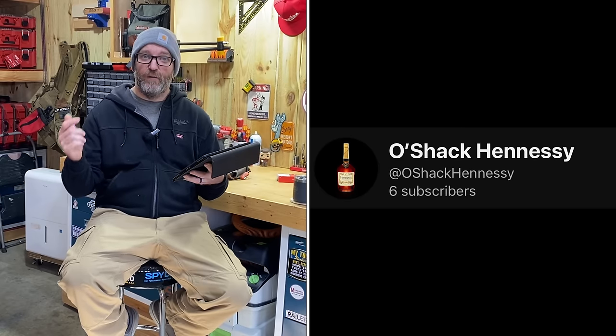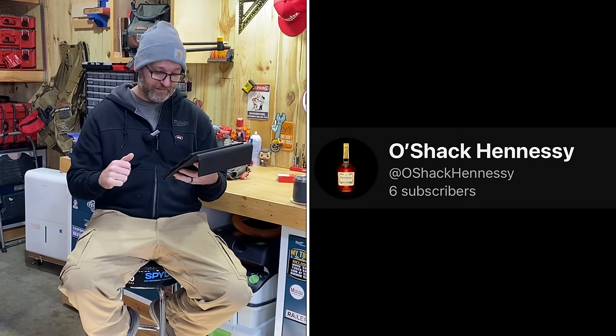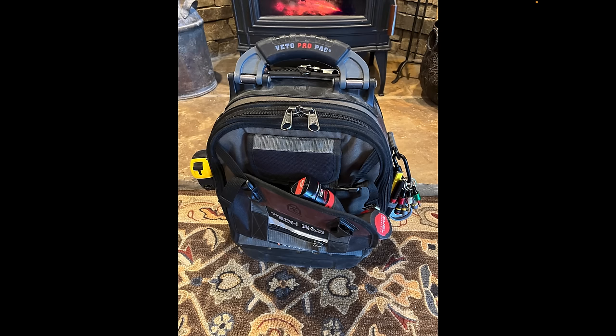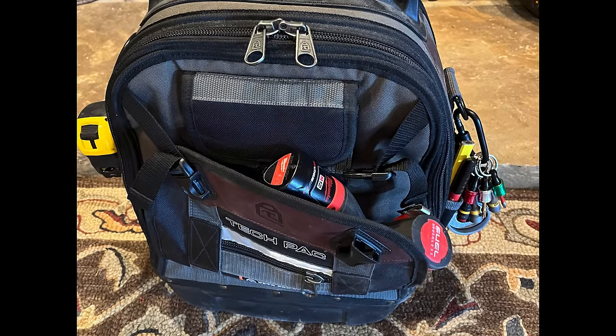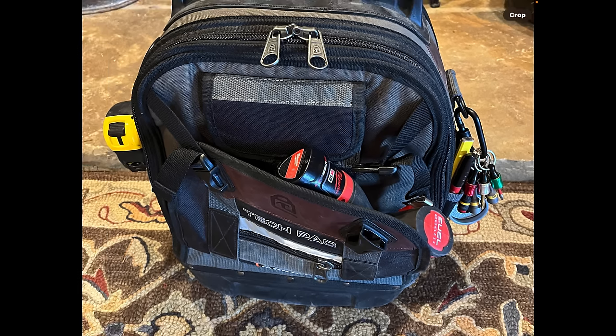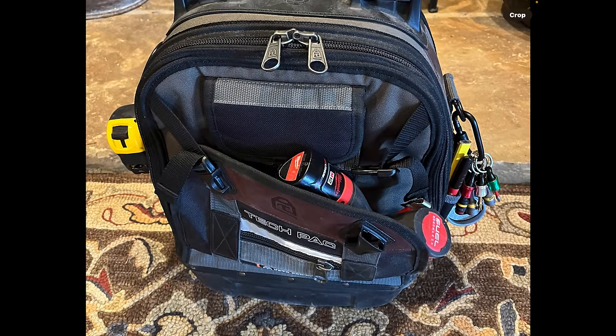The first one we're going to look at is Oh Shack Hennessy — it's Jason. Looking at his bag, he's got a Veto Pro Pack tech pack backpack. On the front we see he's got an M12 drill. M12 tools tend to lead me towards service people, but 12-volt tools have come so far that it could really be anybody — power-wise they're just as capable as larger platforms.